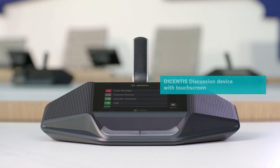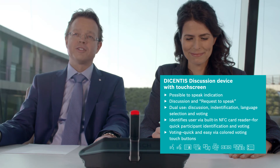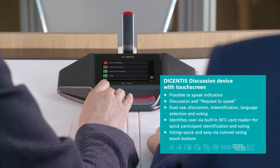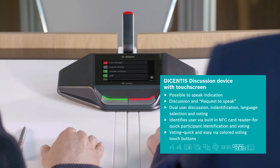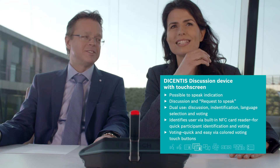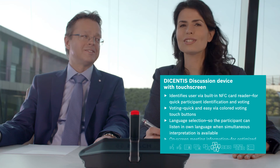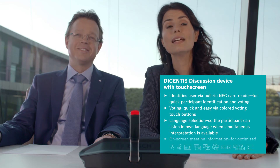The Decentis discussion device with touch screen has all of the previously mentioned features and even more. Two participants can share the same device — not only to discuss separately, but also to vote separately — and the built-in NFC card reader will identify both users. They can even follow the meeting in two different languages. This all-in-one device saves table space and equipment costs.